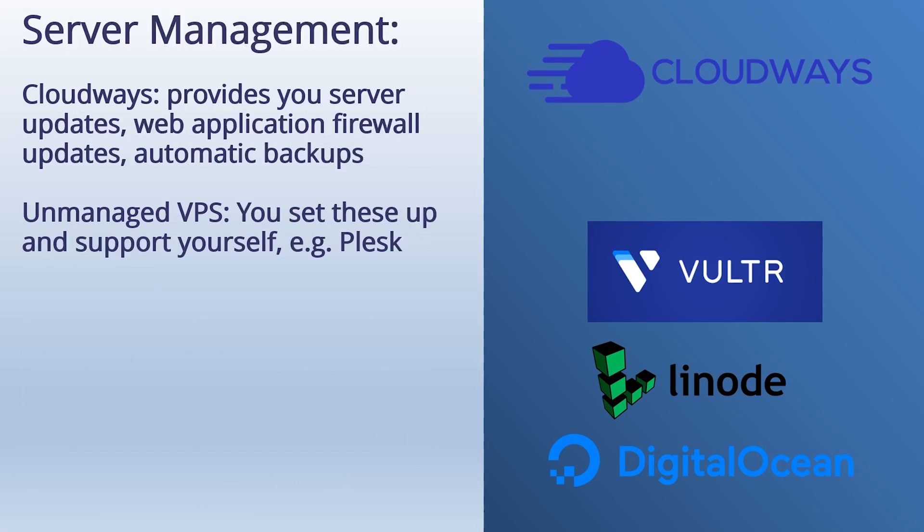Server management is important — it deals with the actual technical management of the server. Cloudways manages the server on their end: they give you server software updates, web application firewall updates, and automatic backups. All of this is handled automatically; you don't have to think about it at all. With an unmanaged VPS, you are completely responsible for your own server. It's not that difficult — you can set up your own firewall and server updates using Plesk — but if you don't want to worry about those things at all, Cloudways will handle all that for you.